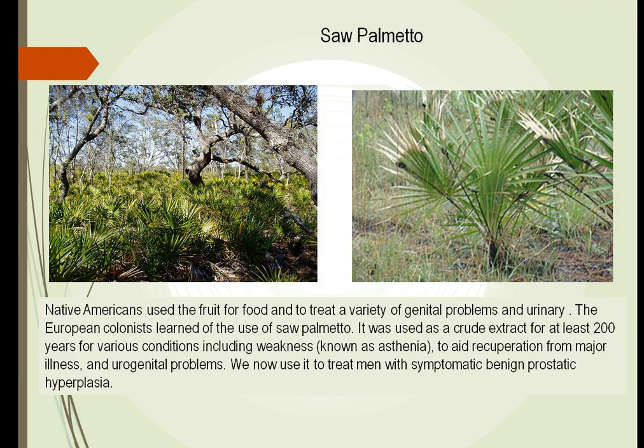Saw palmetto is something we have used to treat prostate disease. Europeans learned many years ago that by using this, they can cause the prostate to shrink. The prostate is an organ around the male genitourinary tract, and as we get older it starts to swell up. Since it is like a donut, it will actually close down the output of the male genitourinary tract. By taking saw palmetto, we can get it to shrink up.